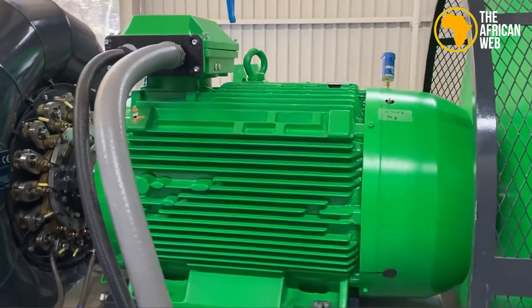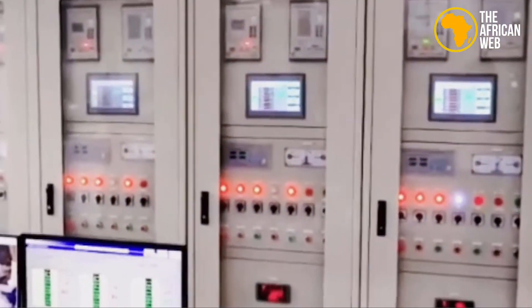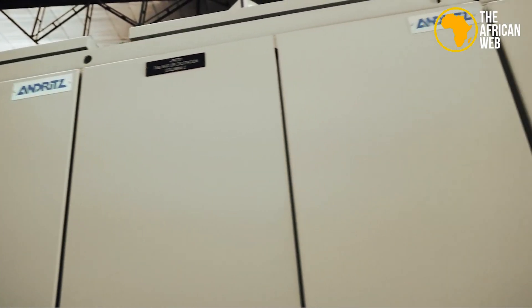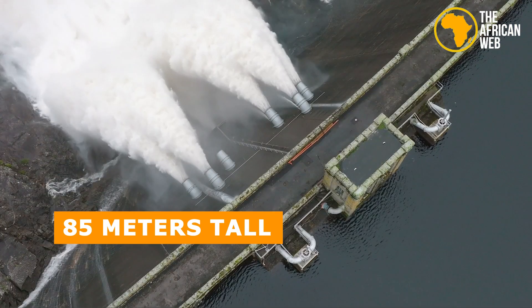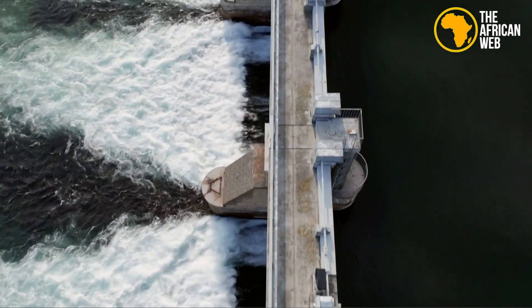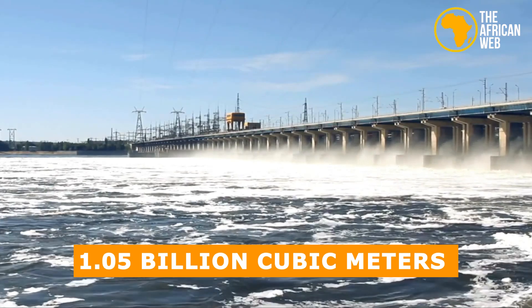Sophisticated systems manage electricity flow, ensuring safety and reliability. The control room's modern SCADA systems allow remote and efficient plant management, with automated controls adjusting turbine and generator performance in real-time. The dam is 85 meters tall and 1.5 kilometers long, with multiple spillways to control extra water and prevent flooding. The dam creates a huge reservoir that can hold 1.05 billion cubic meters of water, ensuring a steady supply to the turbines even during dry times.